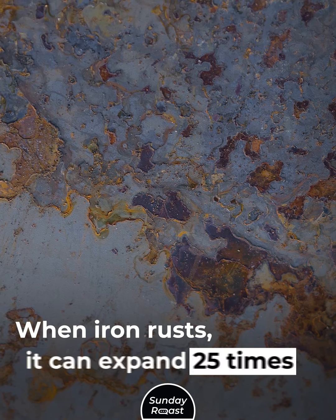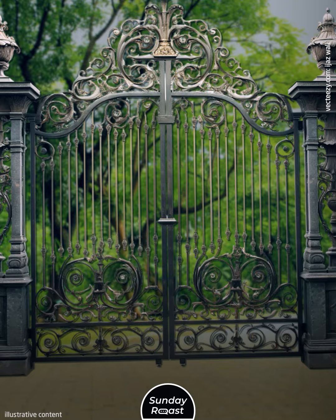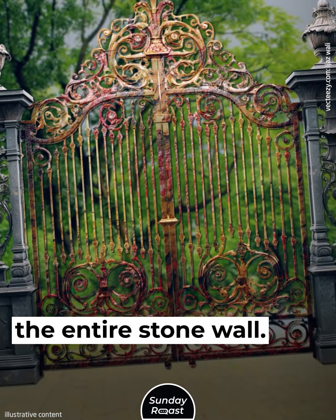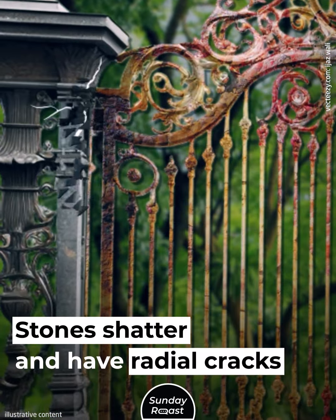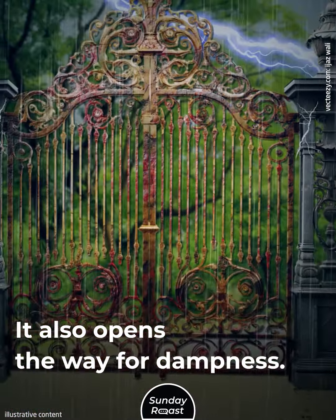5. Rusty Iron. When iron rusts, it can expand 25 times its original size. If left to rust, iron gate pins can jack up the entire stone wall. Stones shatter and have radial cracks around the iron. It also opens the way for dampness.